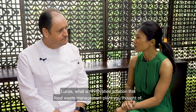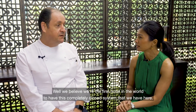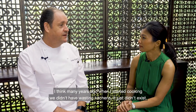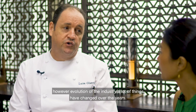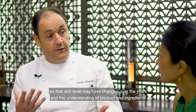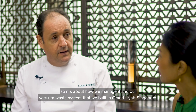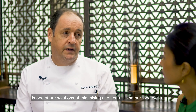I'm here with Chef Lucas Glanville to uncover how the Grand Hyatt is taking steps to reduce food waste. Lucas, what an innovative solution this food waste management system is — are you guys one of the first in Singapore to establish this? We believe we're the first hotel in the world to have this complete enclosed system. Many years ago when I started cooking, you didn't have waste in kitchens. We used entire animals, cooked from season to season. Evolution of the industry and changing expectations have led to a lot of food waste nowadays, and our vacuum waste system is one of our solutions for minimizing and utilizing that waste.